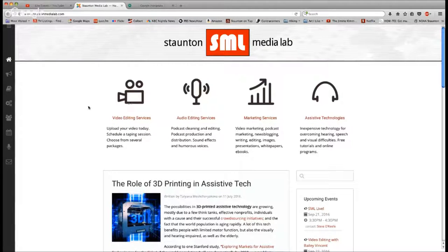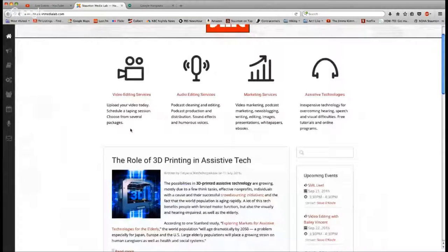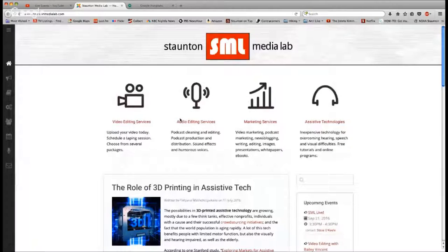Over to the left side, you'll see that we have our navigation now on the left. It begins with images, and for every image there's a word — that's part of our aim to make the site more accessible. And so, Mary Catherine, can you read those off? We have home, blog, resources, services, profiles, calendar, about us, and contact us. At the top of the page you'll also see colorful icons and accompanying text for video editing services, audio editing services, marketing services, and assistive technologies.